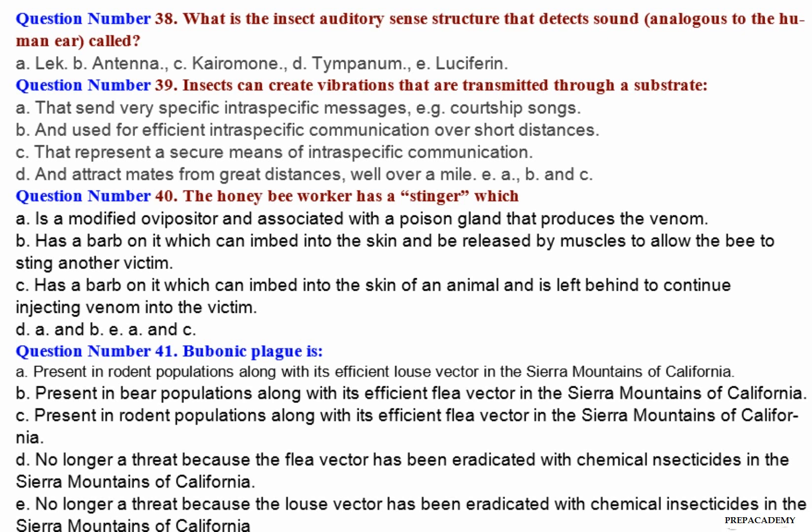Question number 38: What is the insect auditory sense structure that detects sound, analogous to the human ear, called? A. Leck. B. Antenna. C. Kairomone. D. Tympanum. E. Luciferin.